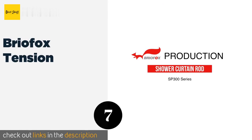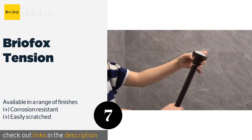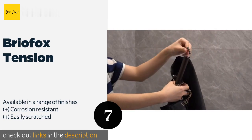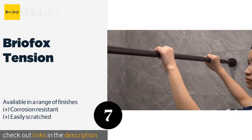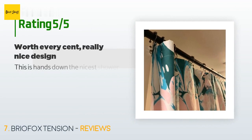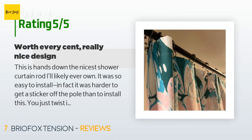The next product in our list is Brio Fox Tension. The heavy-duty Brio Fox Tension is fabricated from high-strength steel tubing and requires no drilling to install. It is capable of carrying loads of up to 30 pounds thanks to its powerful tension mechanism and large non-slip rubber pads. The price is approximately $24. The average rating of this product is 4.7 stars with more than 2,794 customer reviews.